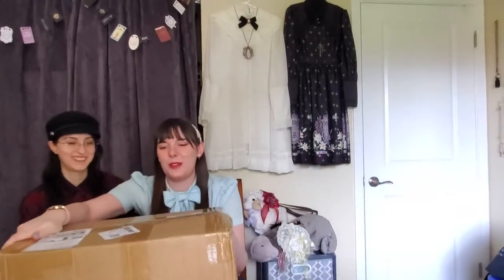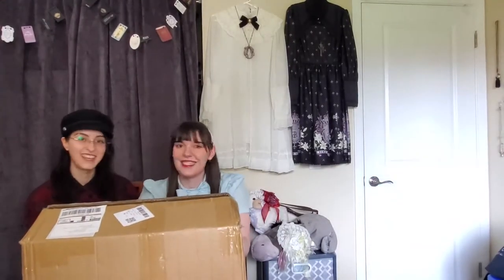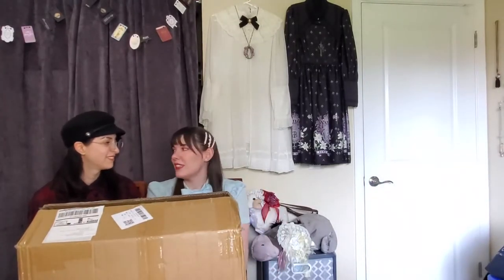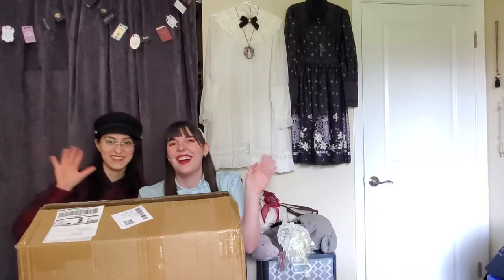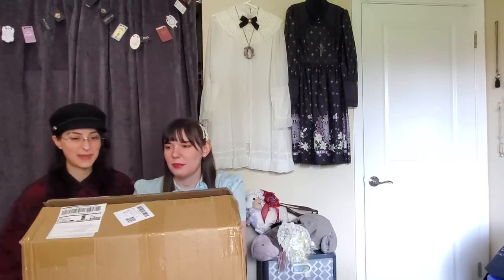We got a gigantic Taobao order in the mail — like a year's worth of Taobao — so we thought it would be fun to open it on camera. Everyone's posting more EDL content to keep us all entertained, so we thought we would join. This is Kristen and I'm Oriana.